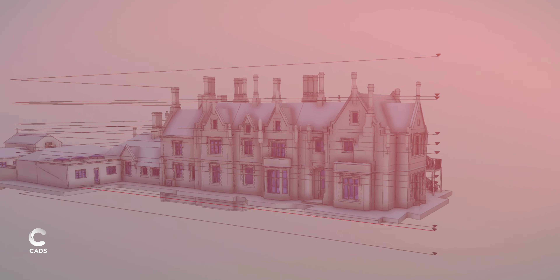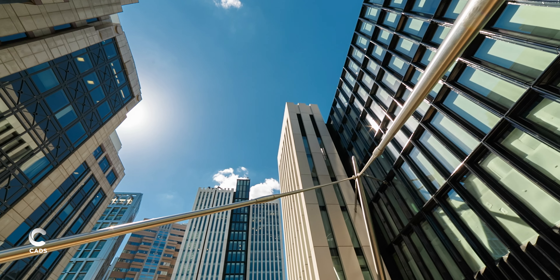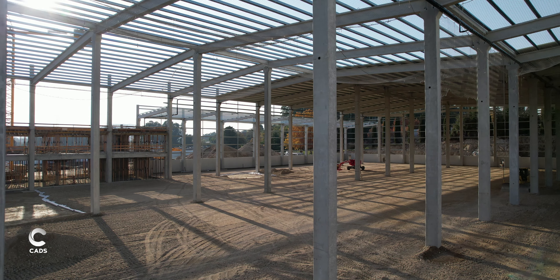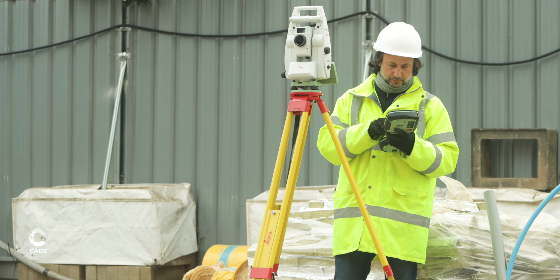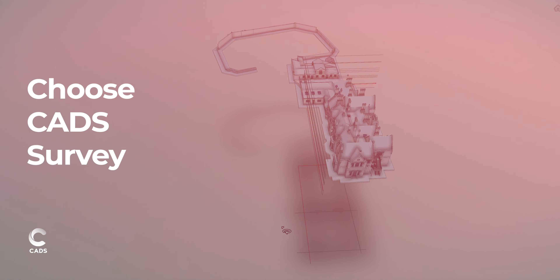Whether you need a measured survey for a historic building refurbishment, an as-built record, a verification survey for a commercial building, or a topographic survey or setting out for engineering or construction purposes, choose CAD's survey as your survey partner.